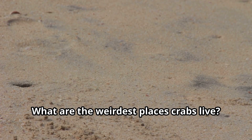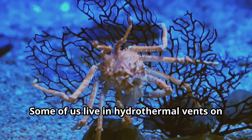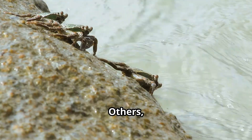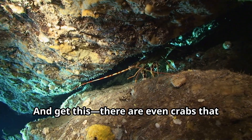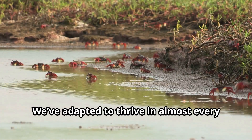Some of us crabs live in hydrothermal vents on the ocean floor where it's dark and boiling hot. Others, like the tree-climbing crabs in the mangroves, live way above ground. And get this — there are even crabs that live in caves! We've adapted to thrive in almost every environment you can think of.